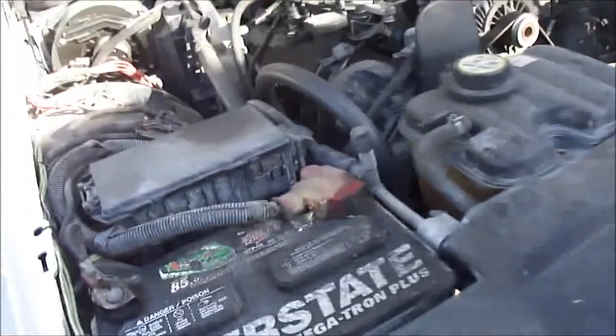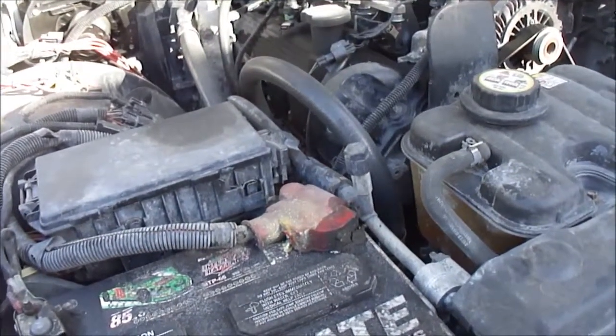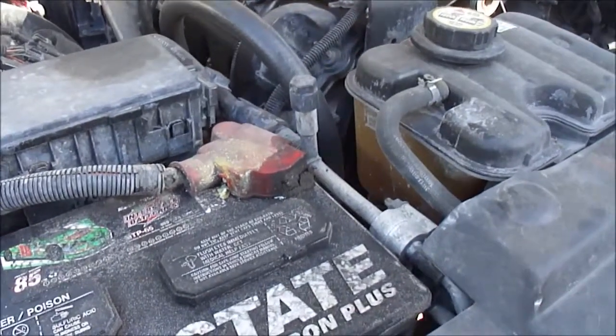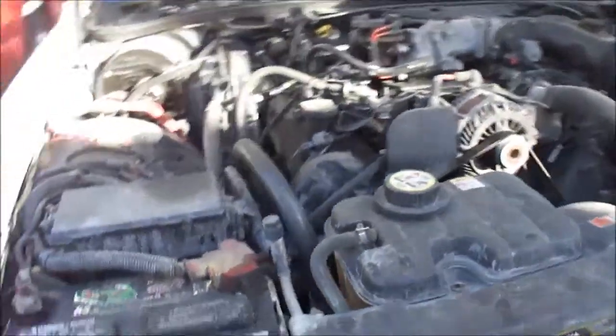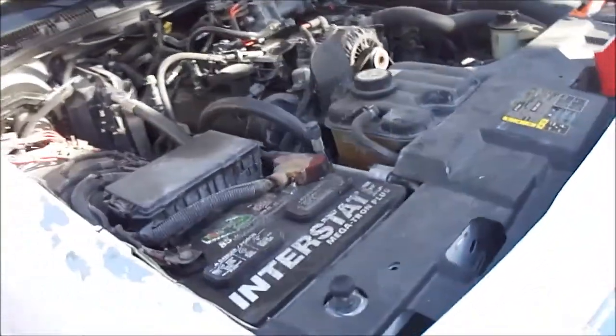Why is this valve cover so oily? Probably leaking — maybe it's leaking around the cap. I'm getting some blow-by or something. See how close these belts are right here when they bypass each other? Seems like it's too close. Right there. So weird.